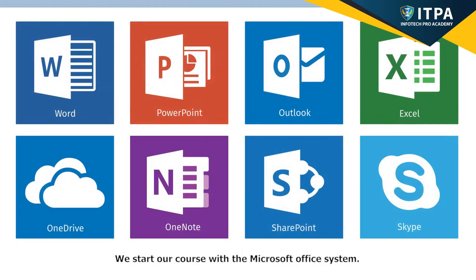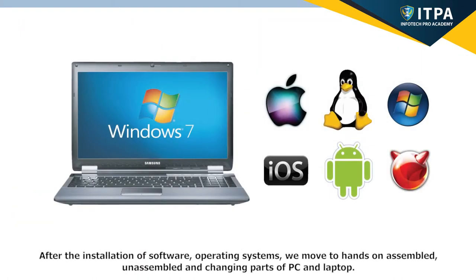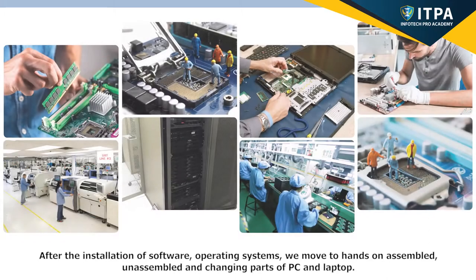We start our course with the Microsoft Office System. After the installation of software operating system, we move to hands-on assemble, unassemble, and changing parts of PC and laptop.